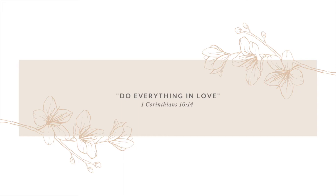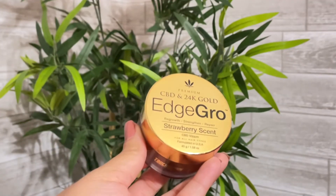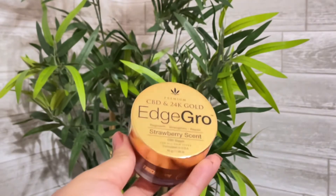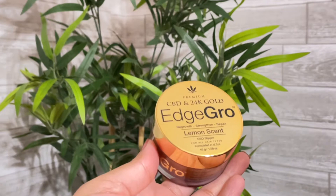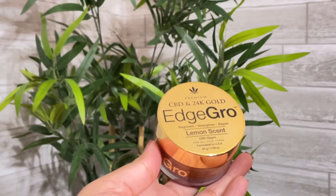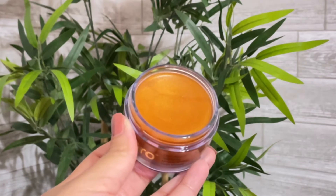Do everything in love. 1 Corinthians 16:14. Hey guys, and welcome back to my channel. I was contacted by Touchdown Edge Control to try and review their new CBD and 24 karat gold edge control. These edge controls can be found at your local beauty supply store.